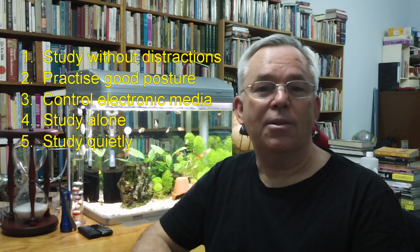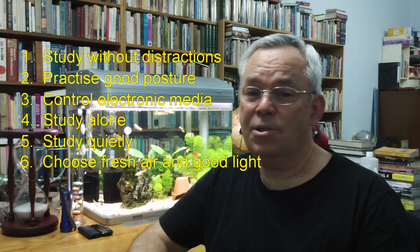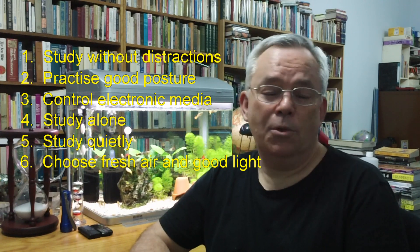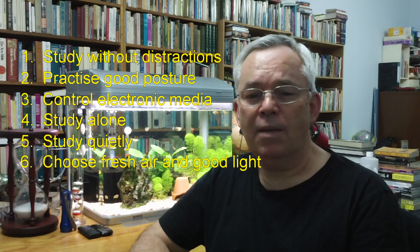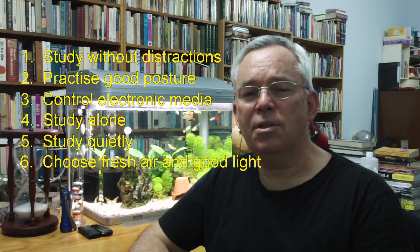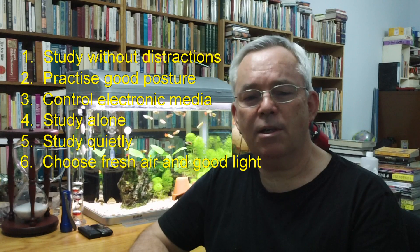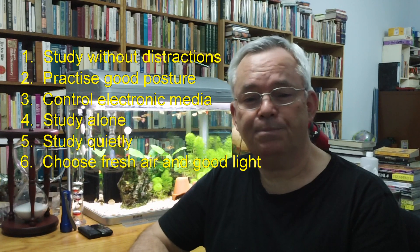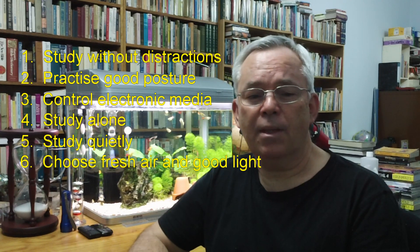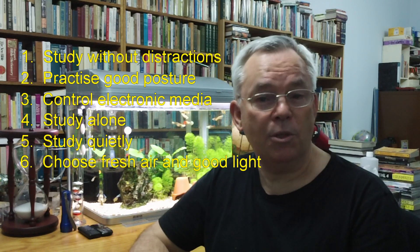Principle number six: Choose fresh air and natural light where possible. Most serious students like an airy or open and naturally lit room. Of course, at night time, when most of us choose to study, be very careful of your choice of artificial light. Some students, particularly those with certain forms of dyslexia, develop significant eye strain and tiredness when working under fluorescent light in particular. Bright lights also reduce your eye strain. If you're able to and can afford to, experiment with a variety of lights to find ones that will help you.